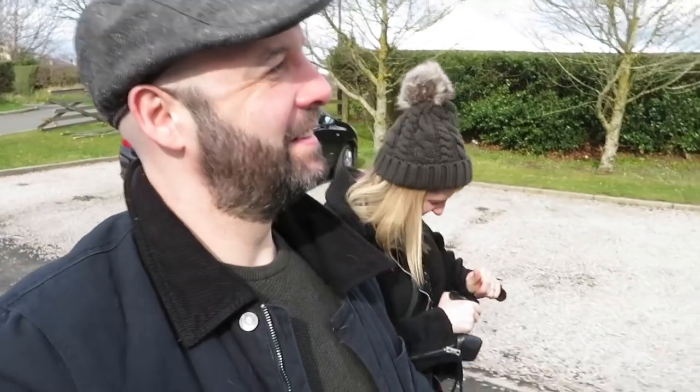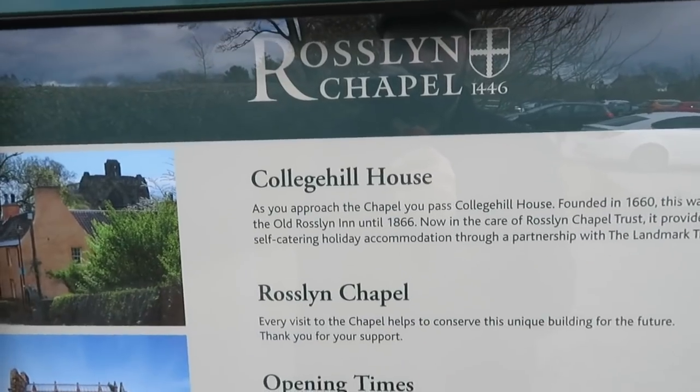There's also a train, though I don't know the train details. And there's also a cycle path. Helicopter? Yes — Rosslyn Chapel, it's on a helipad. So let's go to Rosslyn Chapel!